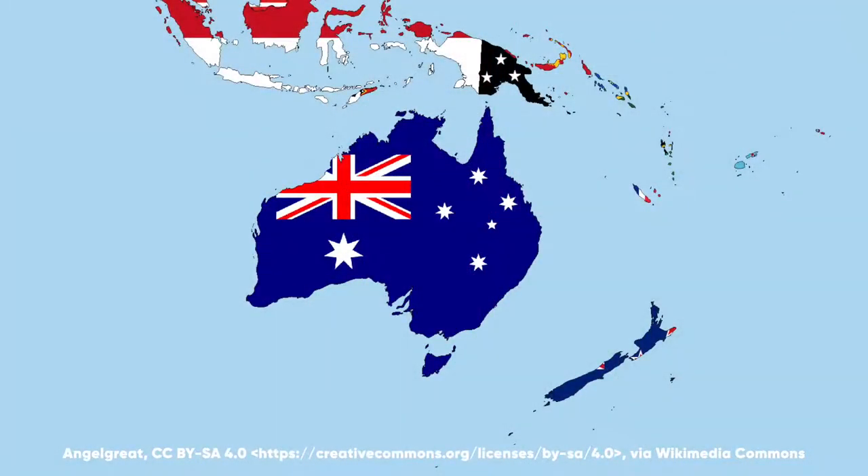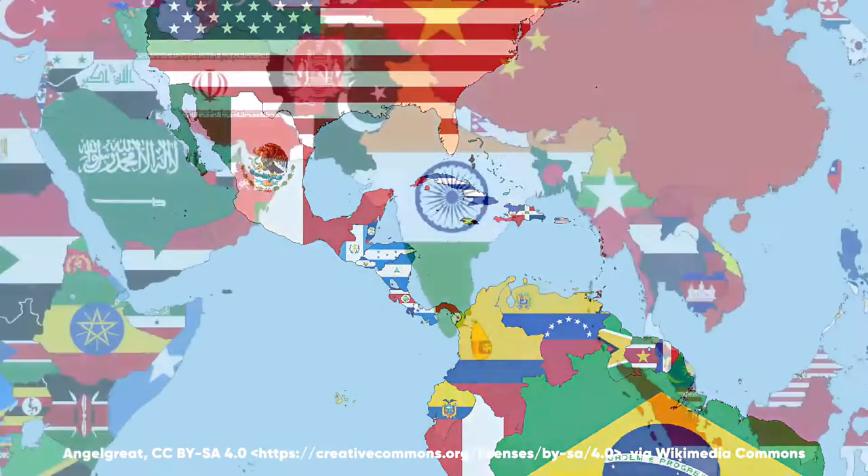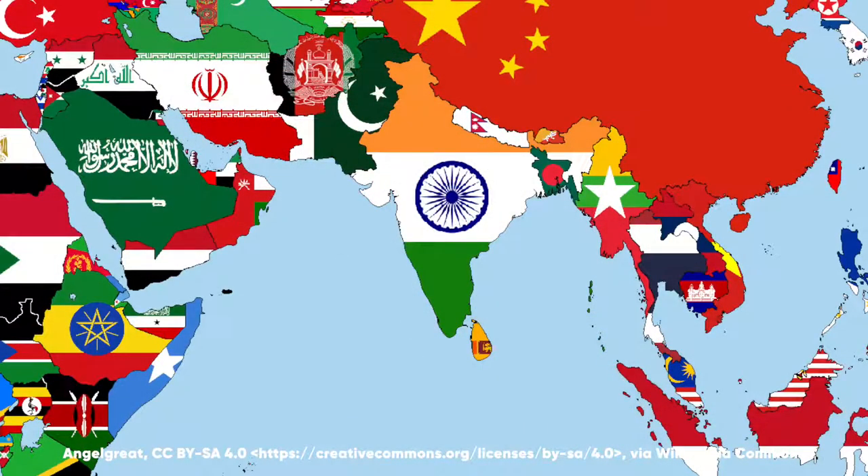Where is it found? Well, it can be found in northern Australia, Papua New Guinea areas, Central America, southern Africa, and India as well — usually southern India. But obviously with international travel the way it is, it could in theory pop up in various other countries.